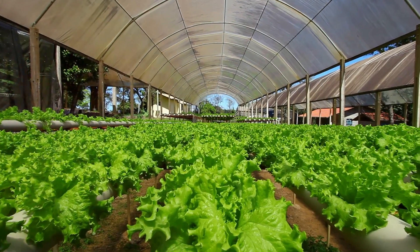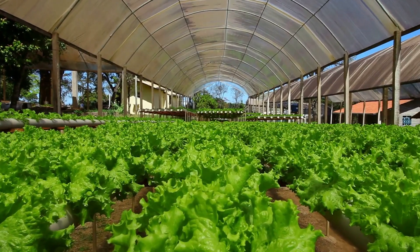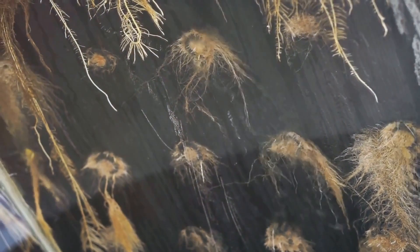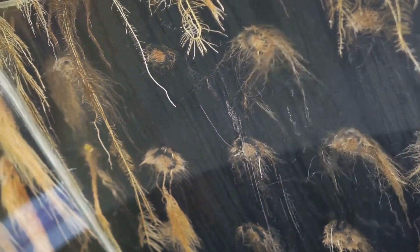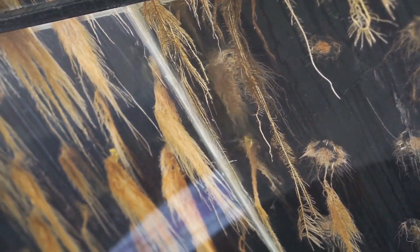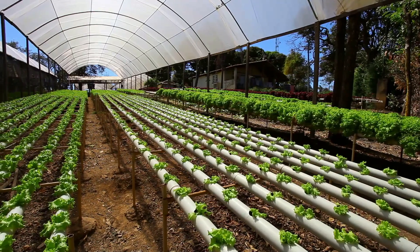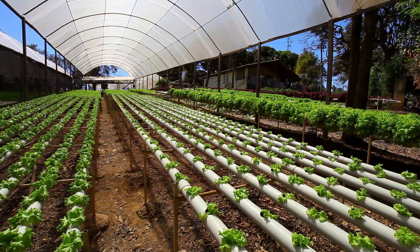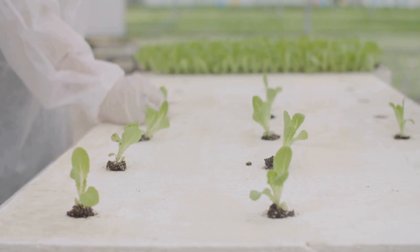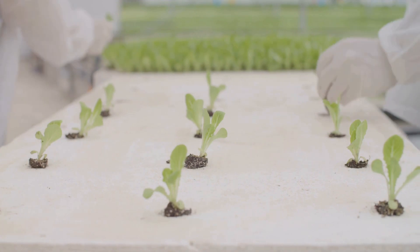The first system is Deep Water Culture, or DWC — the simplest system. DWC is popular among beginners due to its straightforward setup and minimal maintenance requirements. In DWC, plant roots are suspended in a nutrient-rich solution, allowing the plants to absorb nutrients directly from the water and promoting faster growth. An air pump provides oxygen to the roots. Oxygenation is crucial as it prevents root rot and ensures healthy plant development. This system is great for beginners because it's easy to set up and maintain, and with just a few components you can have a thriving hydroponic garden in no time.